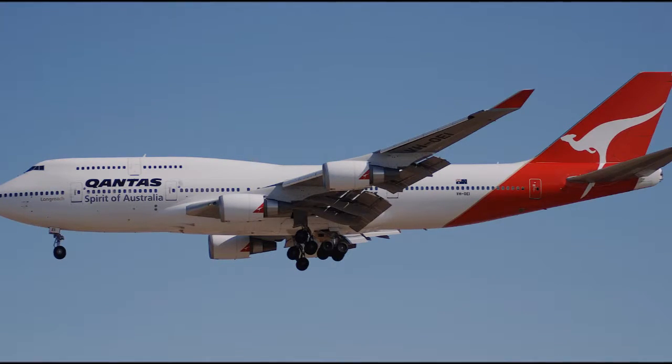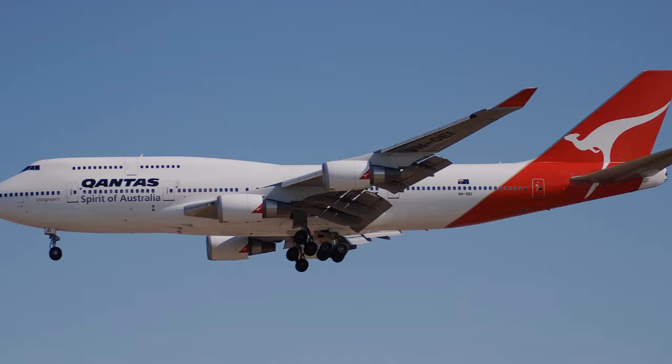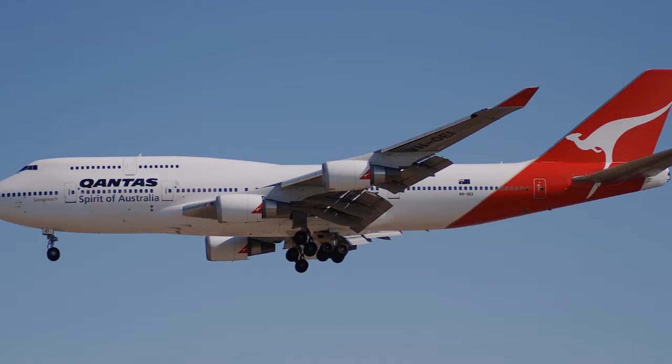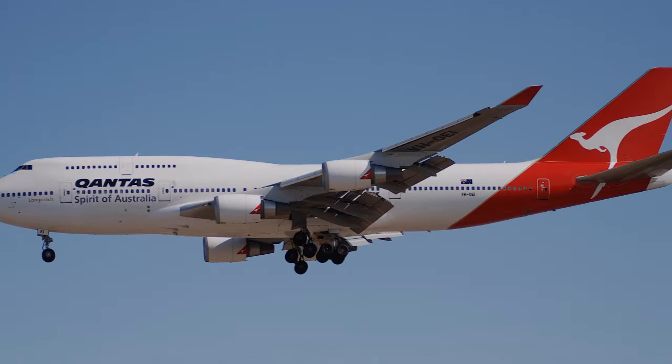Boeing designed the hump-like upper deck to accommodate first-class passengers or extra seating, and also to allow the aircraft to be easily converted to a cargo carrier. Boeing did this because the company expected supersonic airliners to render the 747 and other subsonic airliners obsolete, while the demand for subsonic cargo aircraft would be robust well into the near future.